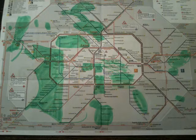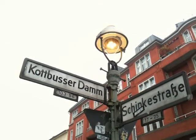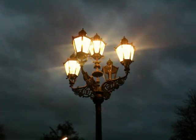Most gas lights in the East — Old East Berlin — were removed by the GDR. What is left in the West sheds light on more than 2,750 Berlin streets.